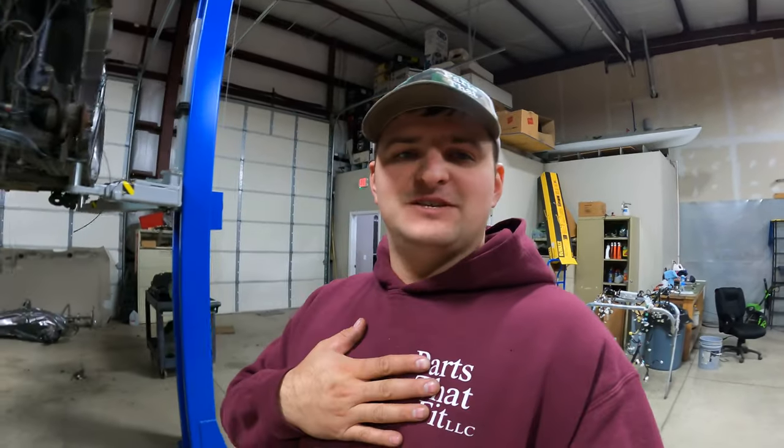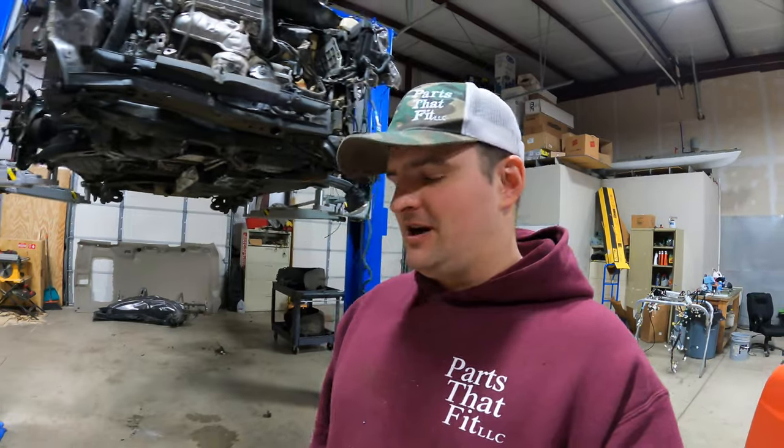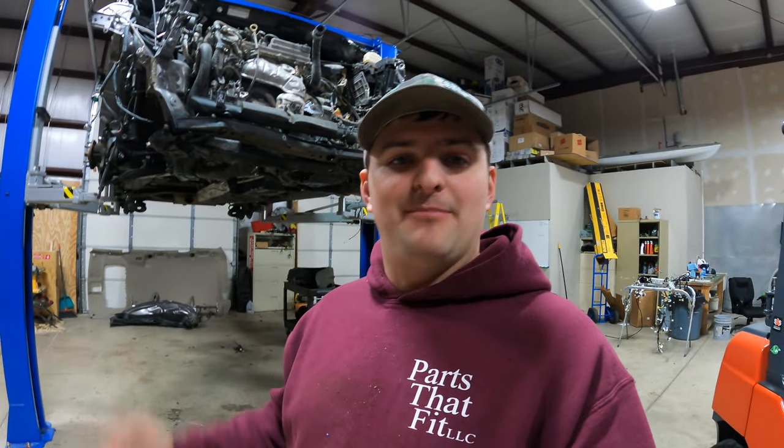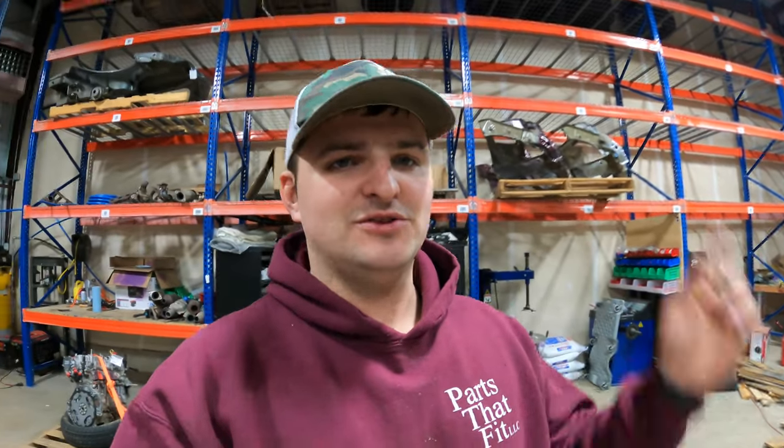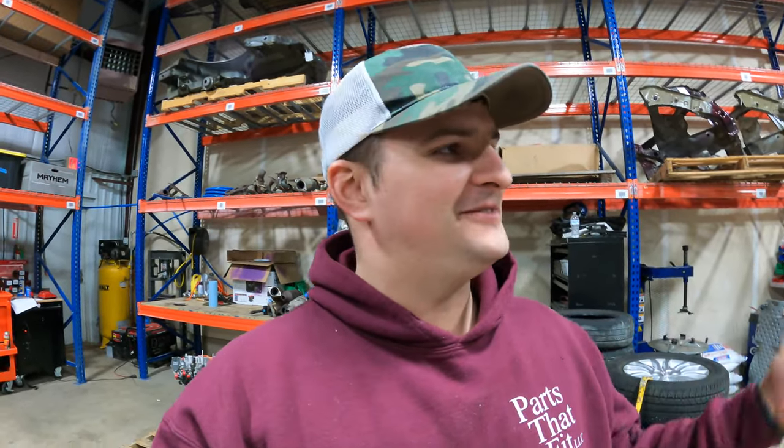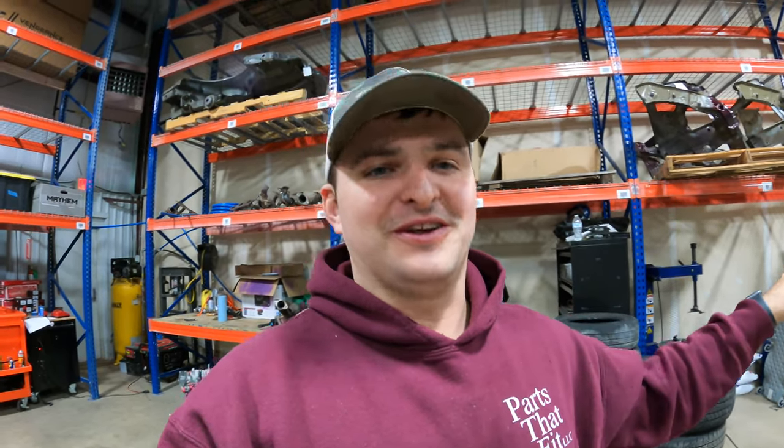Hey, what is going on guys, my name is Paul, welcome back to my channel. Today I just want to give you a quick overview of what happened and what's happening currently in our shop. The last video was about eight or nine months ago. If you're new to this channel, welcome - this is Parts That Fit, we sell used auto parts on eBay.